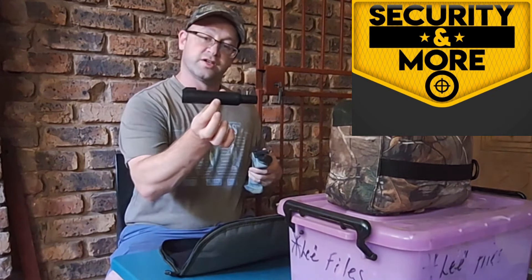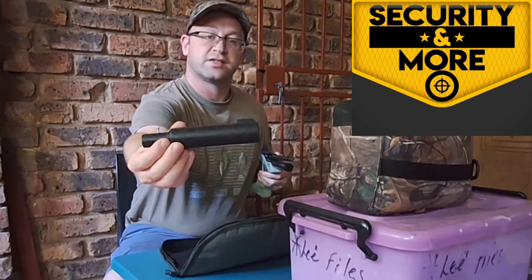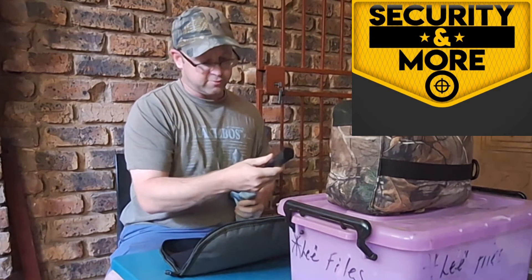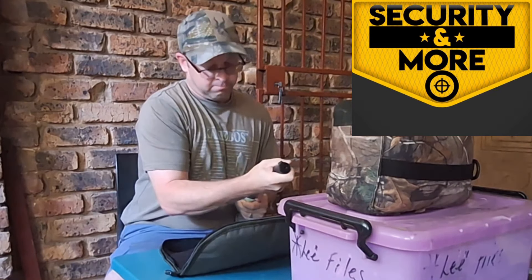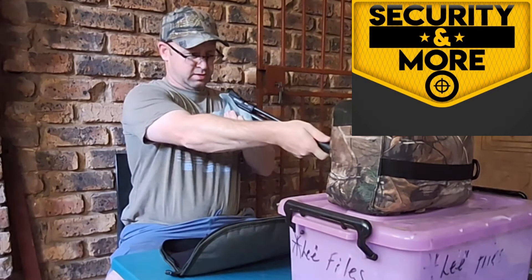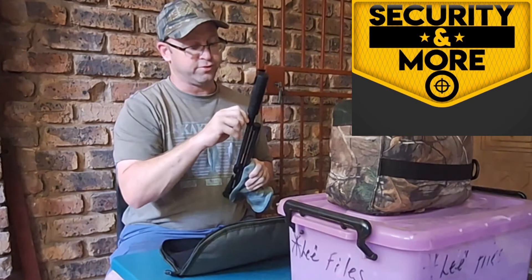I've also got a new silencer that I'd like to show you. This is a 3D printed silencer, done for me by Quibus — the same friend that does the printing for the Artemis CP2 and the Artemis CP2 cheek riser. He really does a very, very nice job in terms of 3D prints, and this silencer is no different.